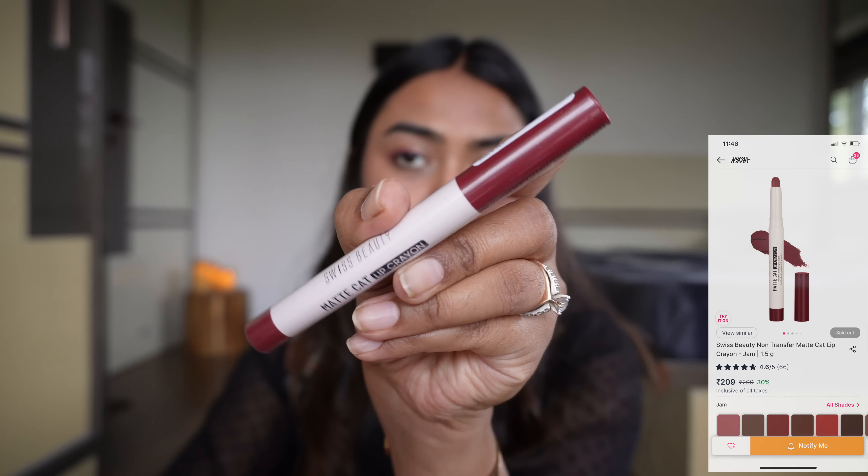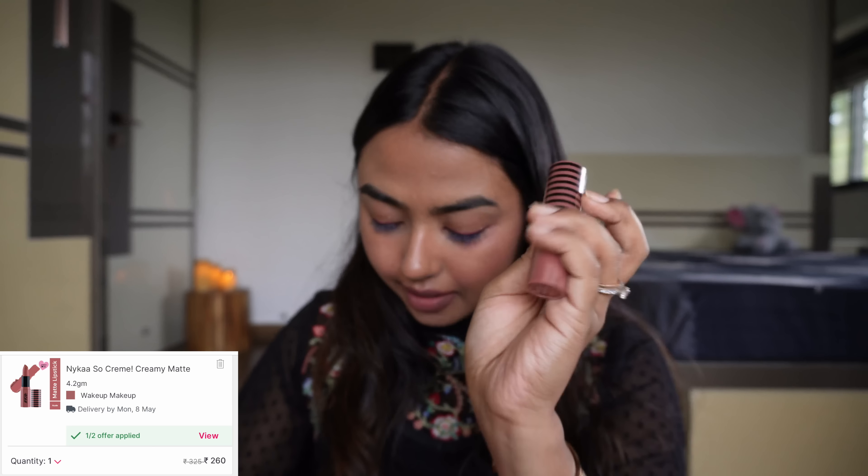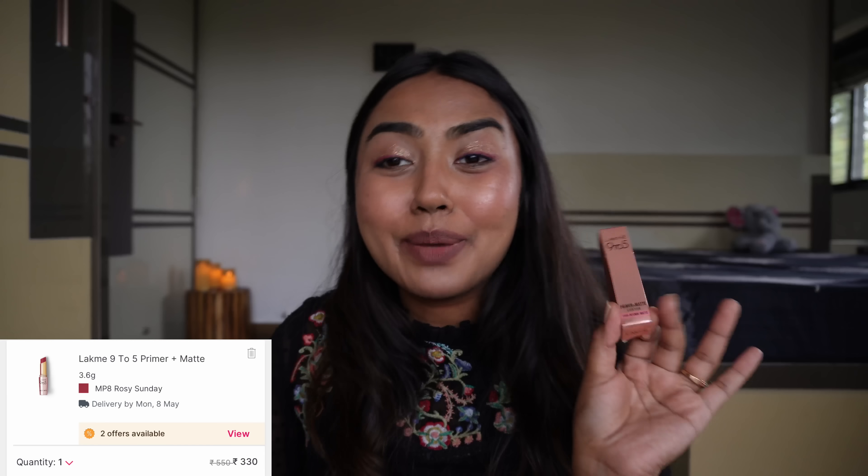Then I have some lipsticks in here. The first one is the Swiss Beauty Matte Cat Lip Crayon in Variant 21 Jam. Then we have Wake Up Makeup from Nykaa Creamy Matte — every time they add this in the PR box, they do not forget, and I have multiples. I also have the PH Madness Lipstick from Rene Cosmetics, and the Lakme Primer Plus Matte. Looking at the Lakme packaging reminds me of 7th–8th standard when it was the only thing in the market. So those are the lipsticks.